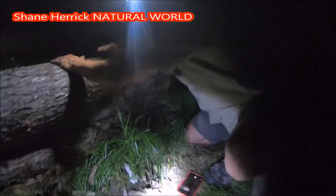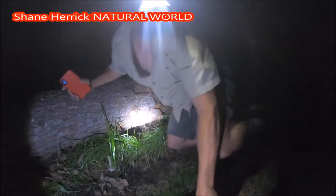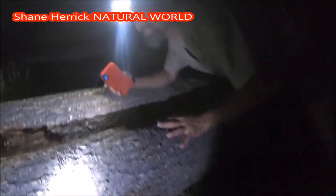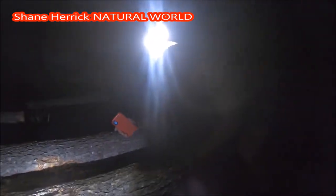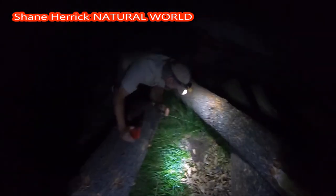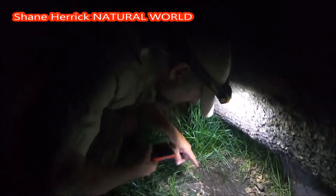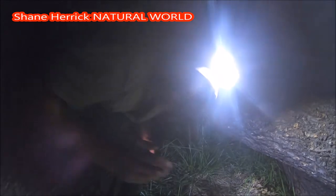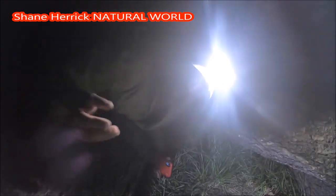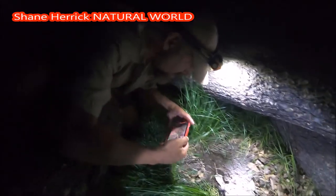All right, let's roll these back. On to the next. Here's another centipede. Centipedes — that's Chilopoda. You have Chilopoda and Diplopoda, centipedes and millipedes. This is a centipede.